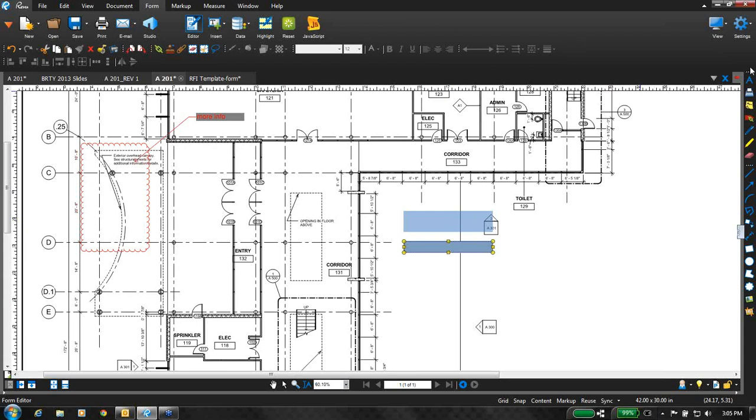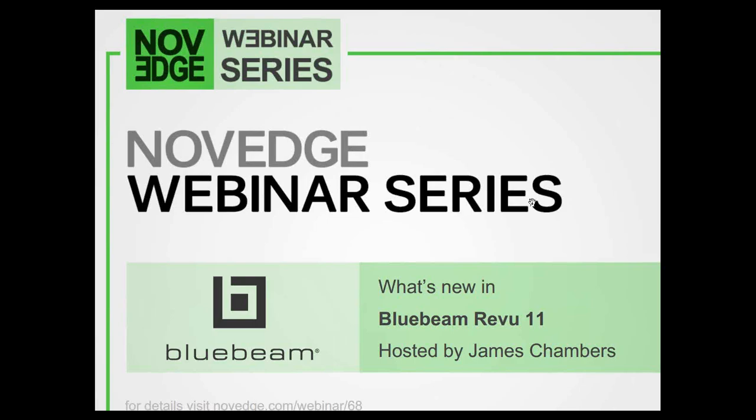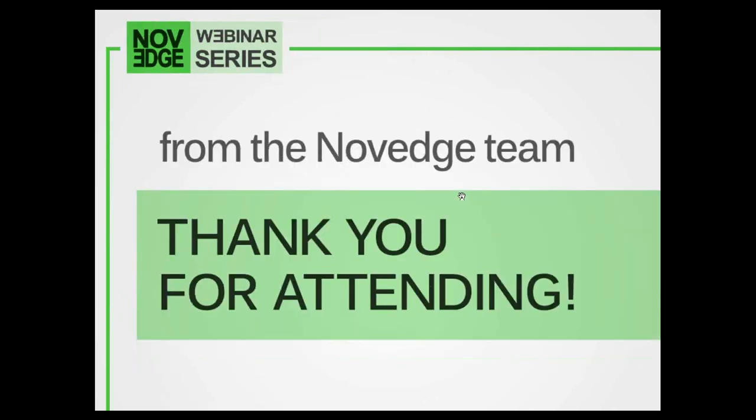Let me know if you guys can see the slides here. There we go. Awesome. So on behalf of the NoVeg team, I want to thank James Chambers and Alison for joining us today. Thank you, attendees.